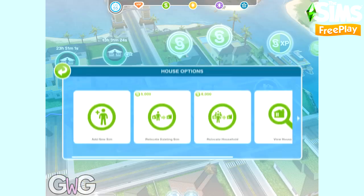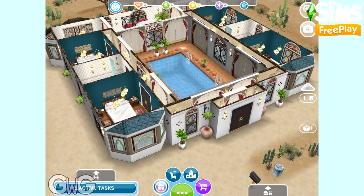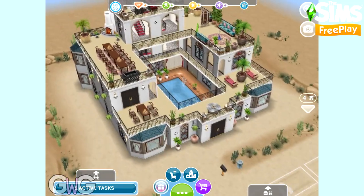This house can be found on the standard and premium residence under the driveway homes tab if you manage to complete the live event in the time limit. The first one of each is free and then after that it will cost simoleons based on how many houses you've already built.